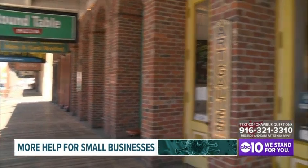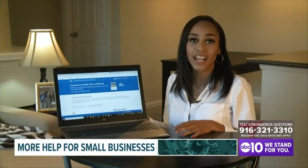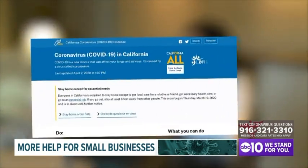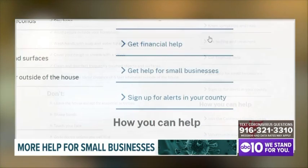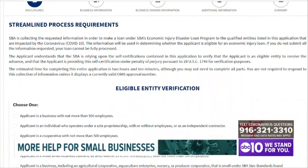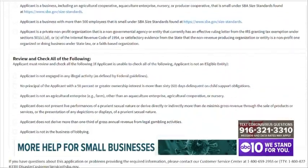The program starts this Friday, April 3rd, and Governor Newsom said business owners should start applying now to receive benefits for their employees. To apply for the Economic Injury Loan, go to COVID-19.ca.gov. Your screen will appear like this — scroll down and click on 'Get Help for Small Businesses.' There you'll be prompted to fill out the loan application, which can take up to two hours, so make sure you set aside the time.